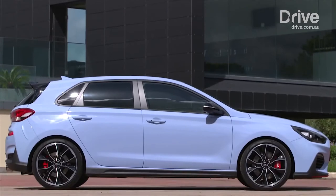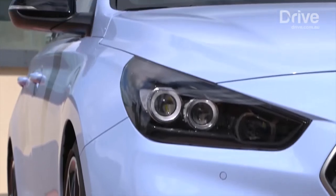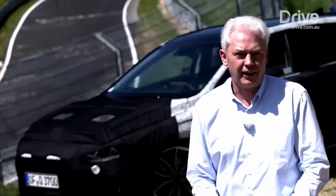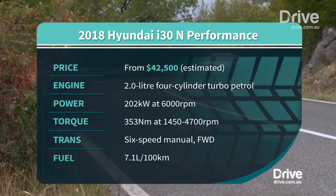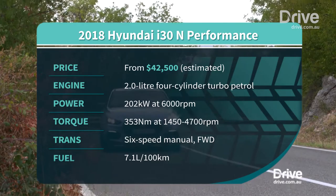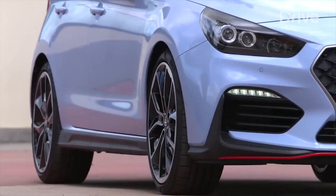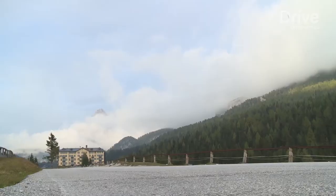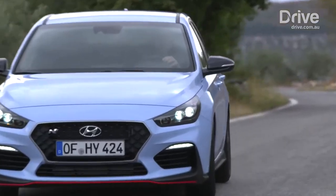The i30N might wear a South Korean badge, but the car maker's first hot hatch was conceived and developed in Europe on the torturous Nürburgring circuit by some of Germany's greatest car guys, led by former BMW boss Albert Biermann. Under its bonnet is a 202 kilowatt two litre four-cylinder turbo engine that drives the front wheels through a mechanical LSD via a six-speed manual gearbox. It's got adaptive suspension, bigger brakes, sticky Pirelli tyres and a crackling exhaust system — all the key attributes of a genuine hot hatch.